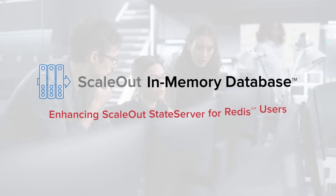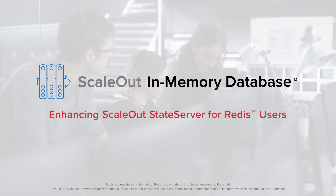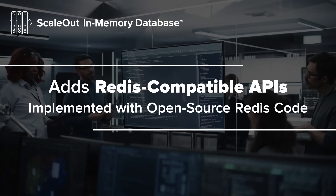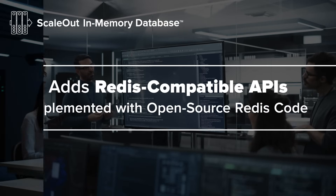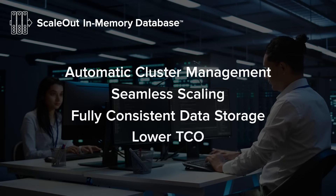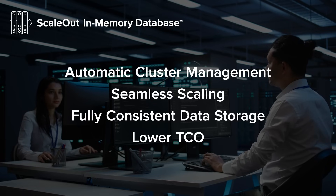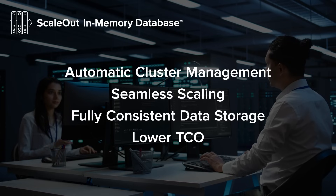ScaleOut In-Memory Database enhances ScaleOut State Server for Redis users by adding Redis-compatible APIs implemented with open-source Redis code. It offers automatic cluster management, seamless scaling, and fully consistent data storage, lowering licensing costs and TCO.